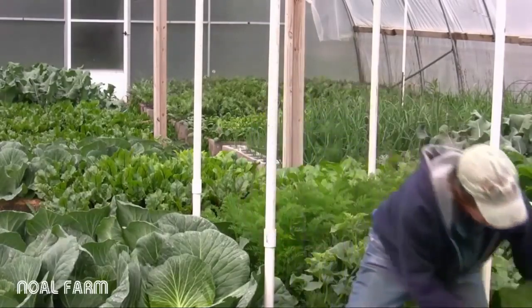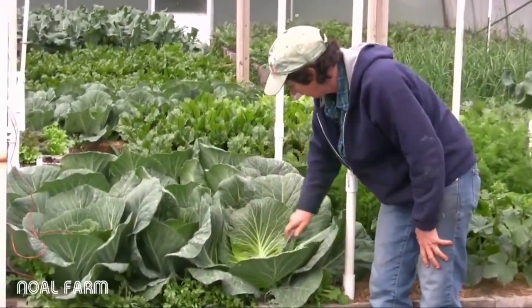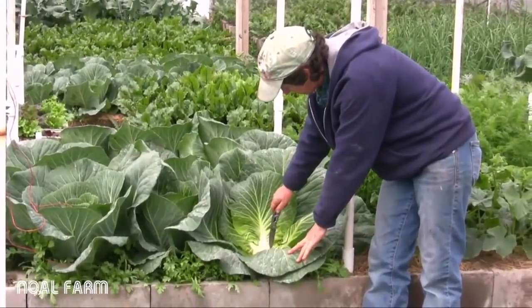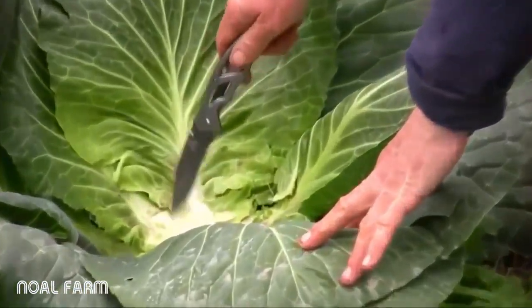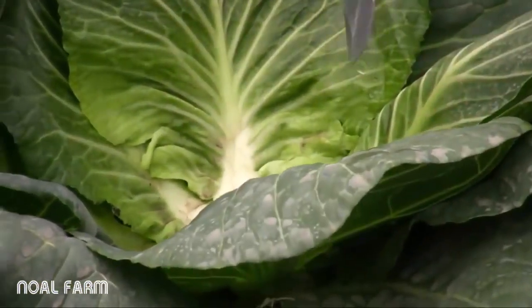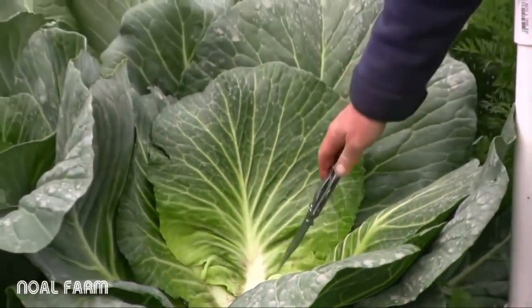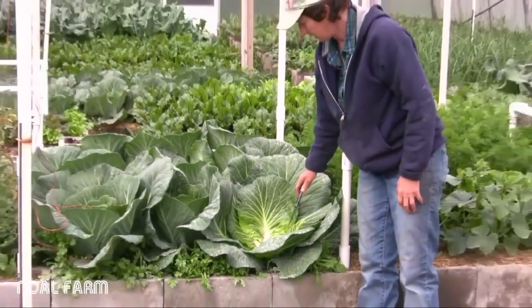We're going to leave this here, and out of the center you can see there's some little bumps. Those little bumps are going to be new heads of cabbage, and this plant is going to give us a second head — not right now, but in the future. So we're going to let those little things grow and make another head.